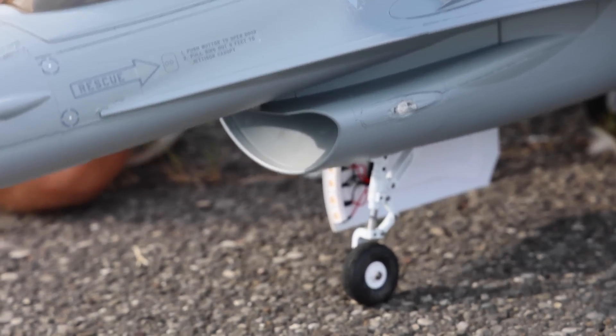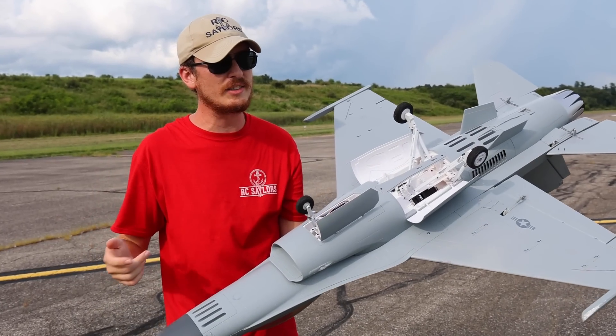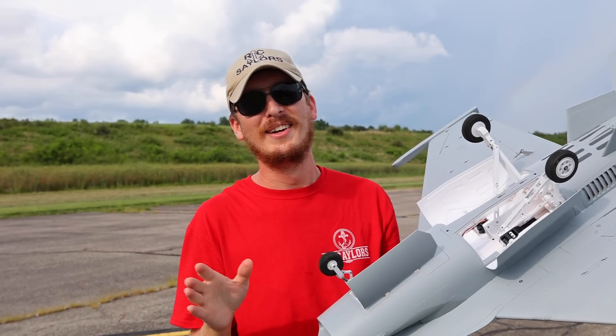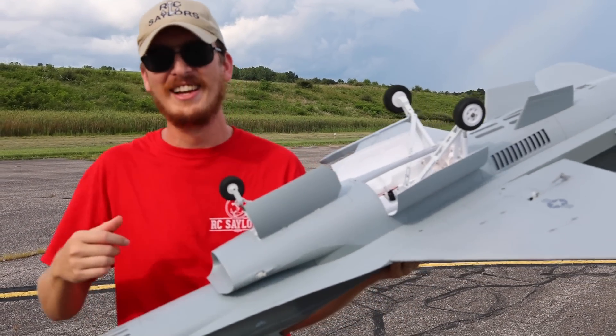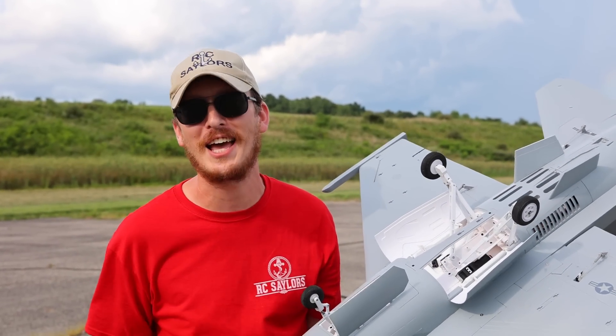To all my ground vehicle people, check out those sweet shocks. Traxxas ain't got nothing on those. That's pretty nice, isn't it? If that was a Traxxas, that would have broken your first landing. Talking smack — I know from experience. No Traxxas people will be here. Trust me. You all are safe.